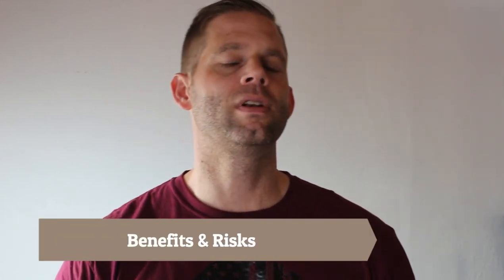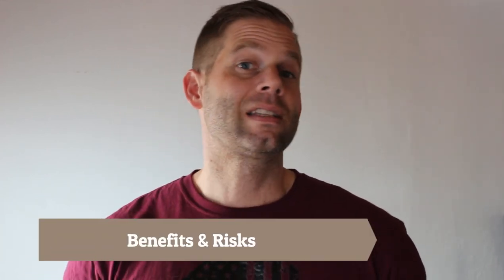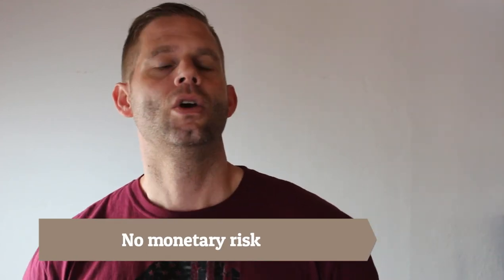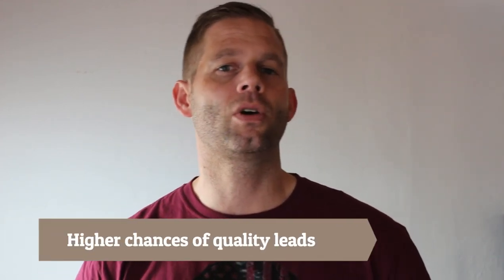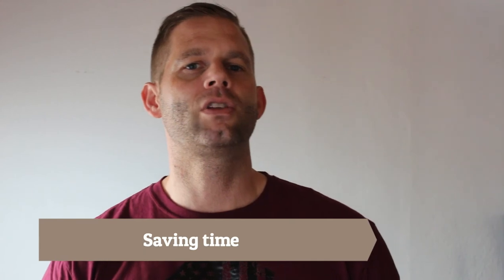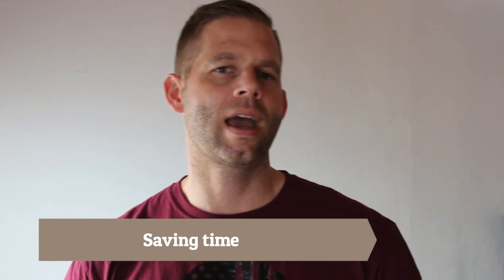There are four benefits and three risks of using this type of real estate lead provider. Let's start with the four benefits. Because you don't have upfront costs, there is no monetary risk when it comes to generating leads. You have higher chances of getting better quality leads, because if the provider doesn't give you quality, they don't get paid. You save time by not having to work on your real estate marketing and lead generation methods and strategies, and you have higher chances of receiving exclusive leads.